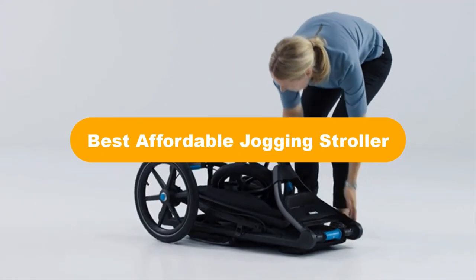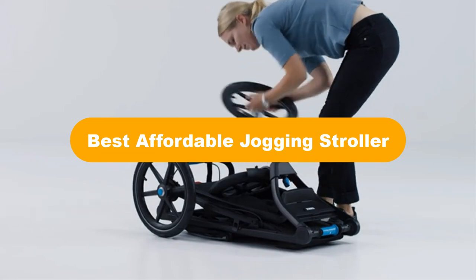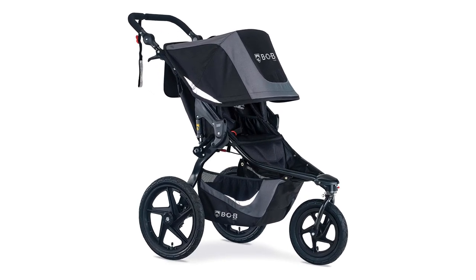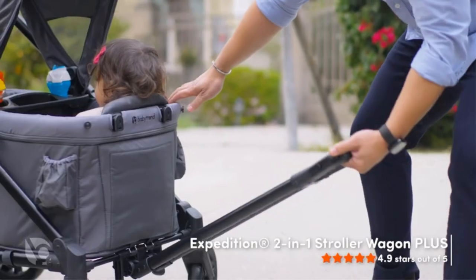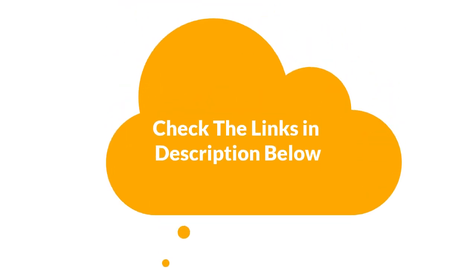Hello everyone. Today, we are going to cover 5 best affordable jogging strollers in the market, which are the best for you considering some unavoidable factors that you might miss out without watching this video. Here, we are going to give you an impartial review to help you out to find the best from a plenty of irrelevant products. For more info and updated pricing of the products mentioned in the video, make sure to check the links in the description below. Let's start.